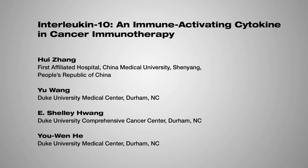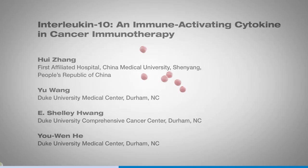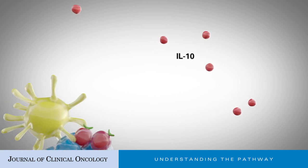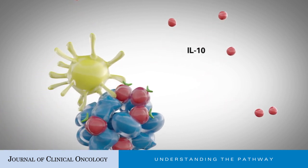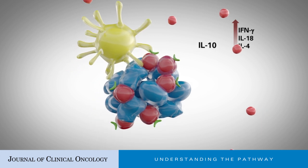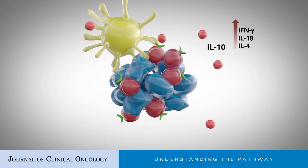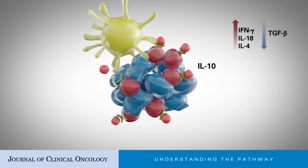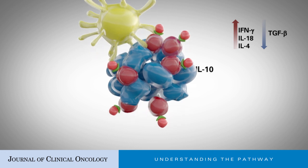Interleukin-10, an immune-activating cytokine in cancer immunotherapy. Systemic interleukin-10 (IL-10) administration dramatically increases levels of interferon gamma (IFN-gamma), IL-18, and IL-4, but reduces transforming growth factor beta (TGF-beta) levels in patients with solid tumors.